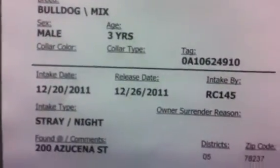This is a three-year-old male American Bulldog with a microchip, scheduled to be put down the day after Christmas.